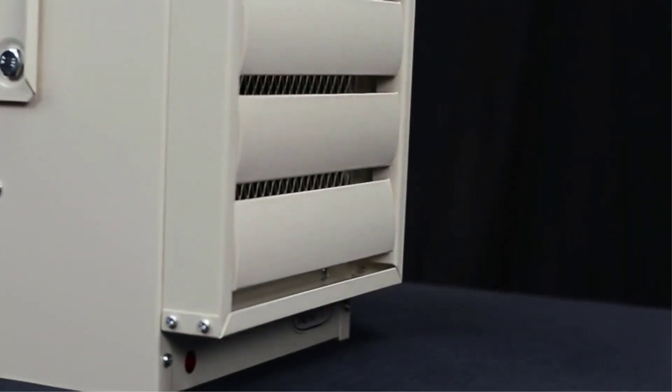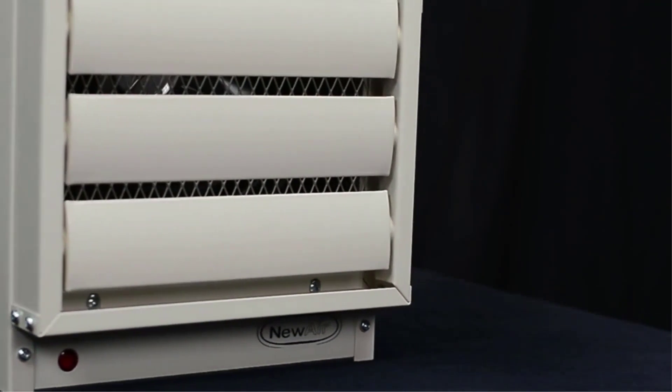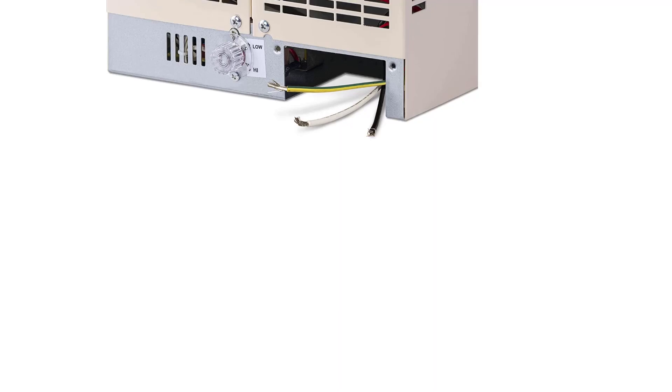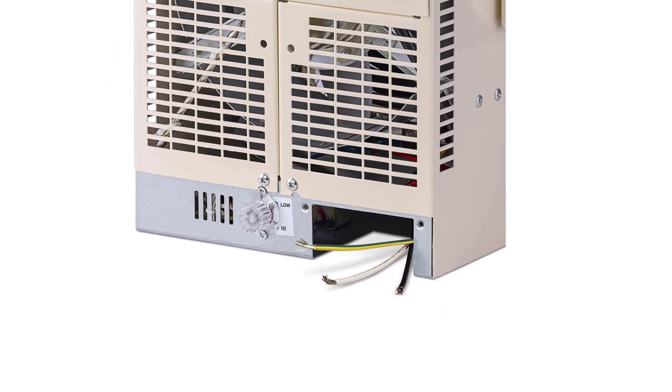The heater itself is light, which is great for mounting it on your own, but I wouldn't say it's portable. The New Air G73 works best when it's hardwired in and isn't as well suited for occasionally moving around to heat rooms in your home.